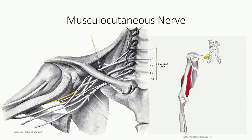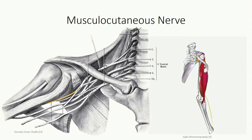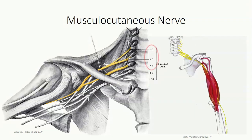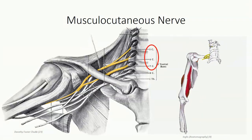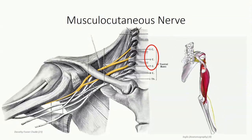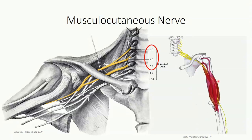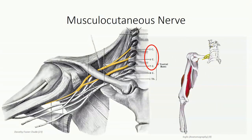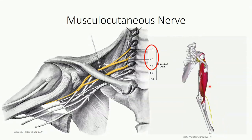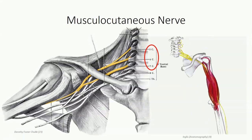Probably the easiest to first identify is the musculocutaneous nerve, which can be traced back to spinal nerves C5, C6, and C7. This is the lateral-most branch off the lateral cord, and it penetrates the coracobrachialis muscle to enter the anterior compartment of the arm. From there the nerve splits into two distinct branches: the muscular branch innervates all three muscles of the anterior compartment, and the cutaneous branch continues into the forearm to supply the skin of the lateral side.